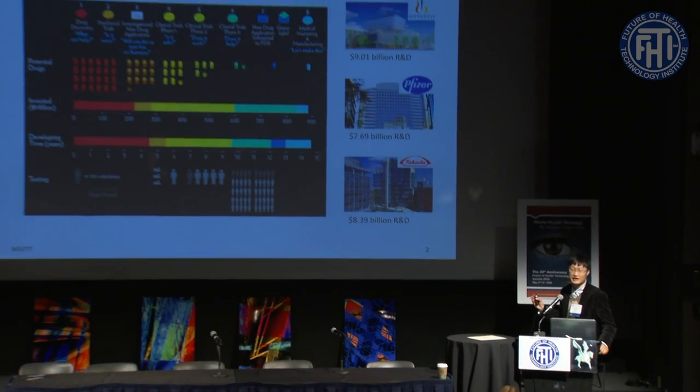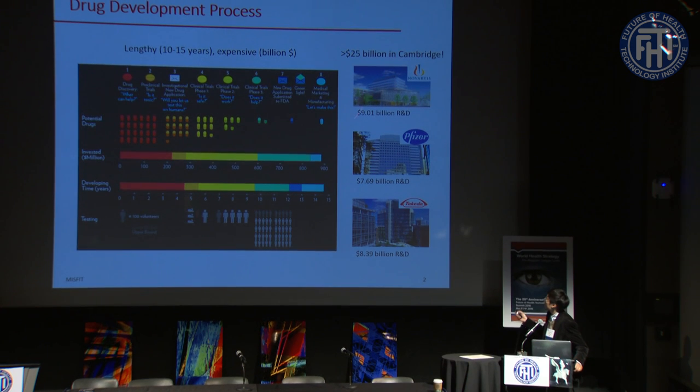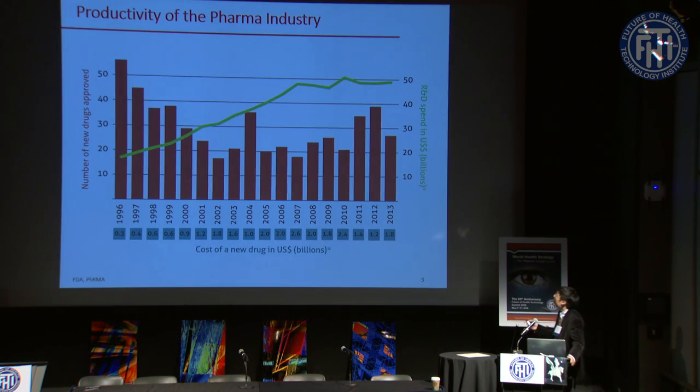Looking at the big pharma companies in the Cambridge area — Novartis, Pfizer, and Takeda — they together spend over 25 billion dollars per year just to develop new drug formulations. So how productive is the pharma industry given this huge amount of capital invested?